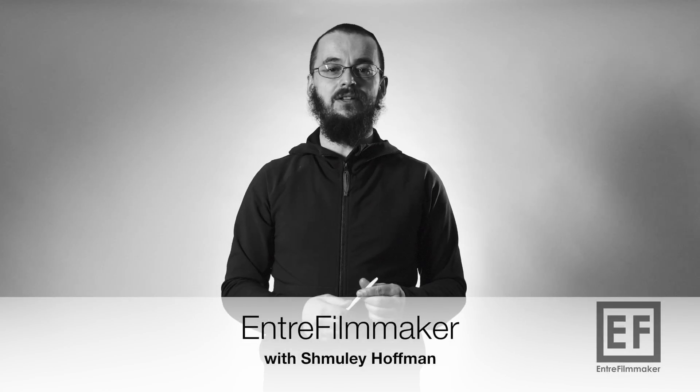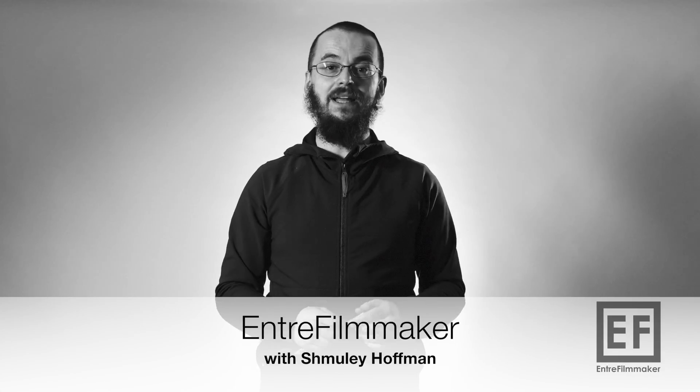Welcome to another episode of Antre Filmmaker. My name is Shmuley Hoffman. Antre Filmmaker is the place where I share my career hacks and business experiments. I basically built this platform to share my findings and how to build a seven-figure business — not that I'm there yet, but that is my lofty long-term goal. The way I try to make that happen is to experiment and optimize every little bit in my business approach to become a better and smarter business person and, in the end, a better filmmaker.